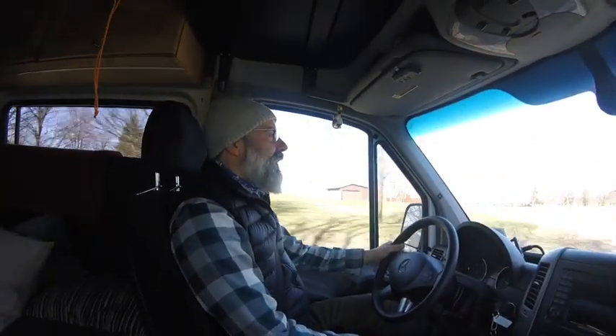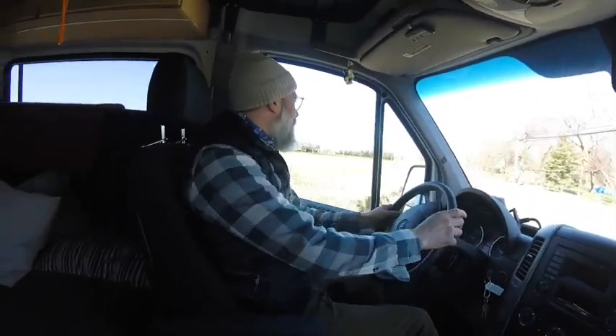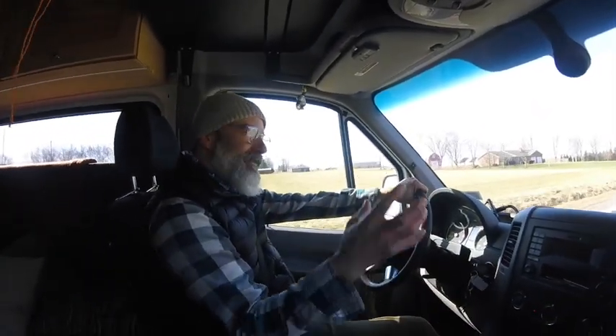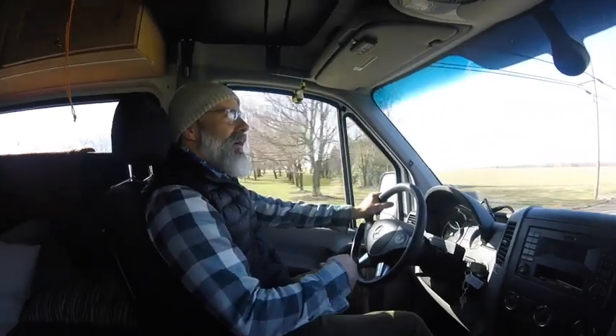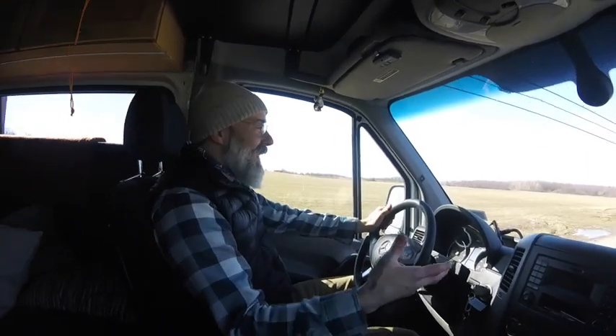We're heading down to 18 Mile Creek, which is part of the Lake Erie watershed, meaning any water that ends up in 18 Mile Creek eventually flows into Lake Erie and then down into the Atlantic Ocean. We're taking a field trip to do some stream measurements. We've been talking about streams in our presentations, so now we're going to collect lab data, figure out where the fastest part of the stream is, and look at erosion and deposition.